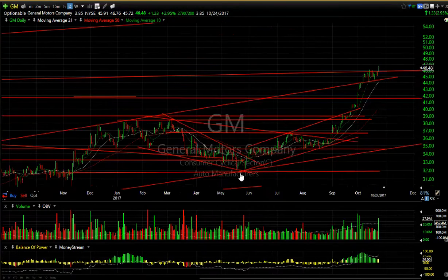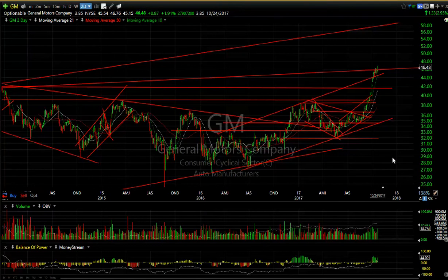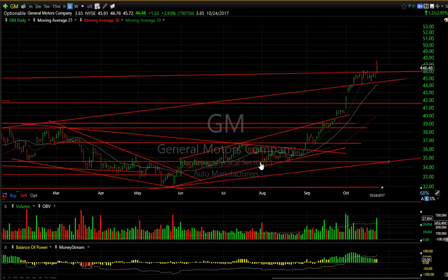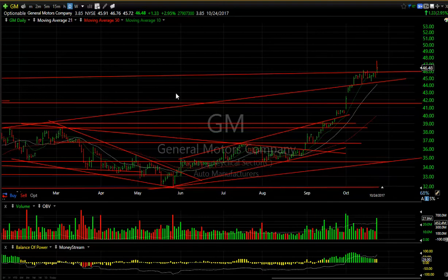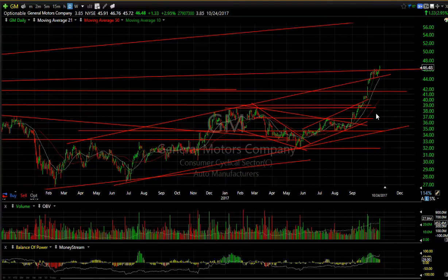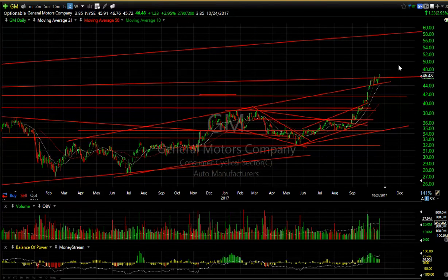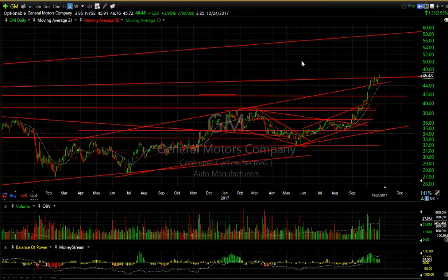General Motors — hard to believe I'm even talking about this, but when you look at the basing pattern it came out of and the thrust it's had since its recent reports, big volume on the upside. The stock moved from 34.50 all the way up to today's high at 46.75. At this point, although I'm not advocating a swing on it, a pullback consolidation to 42 — a two-and-a-half point range — might be an entry opportunity for a move to the 58-60 area eventually.